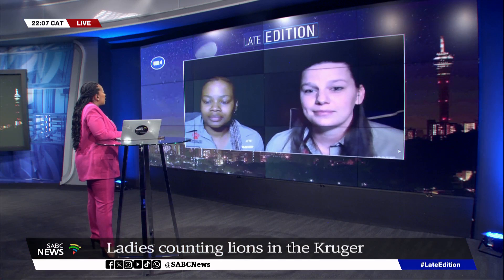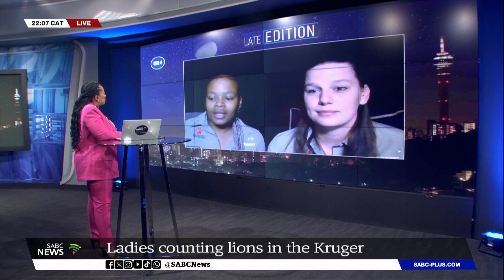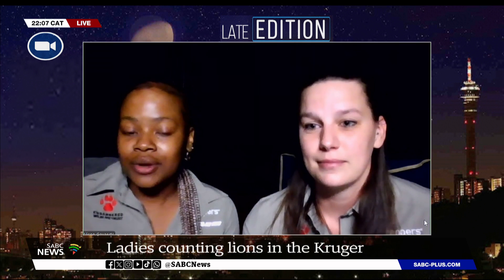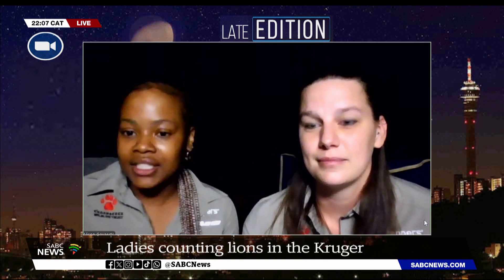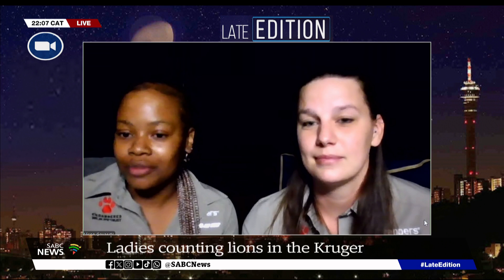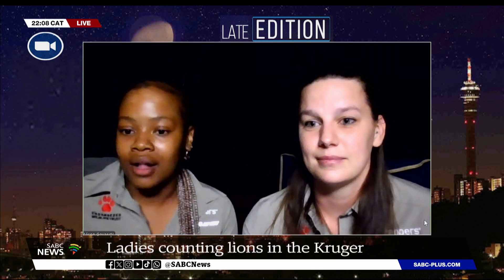Lisejo, what are the challenges you experience as a woman in this field of wildlife? Mainly when it comes to the physical fieldwork, as it being a male-dominated field, we as women have to work at least twice or three times as hard to prove that we can do what they can do. It's been quite difficult and challenging, but it also strengthens you as a woman. We are celebrating Women's Month and we fought for equality — it just goes to show that as much as men can do this, we too can do it.